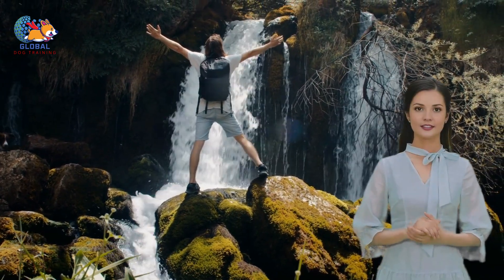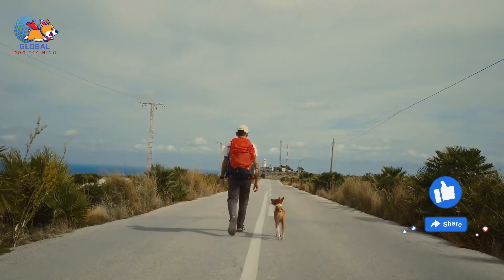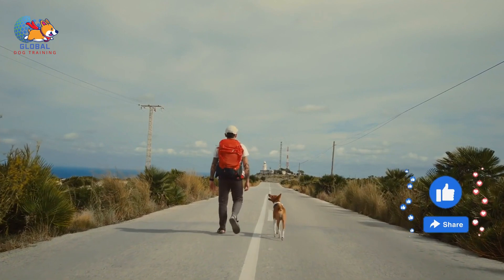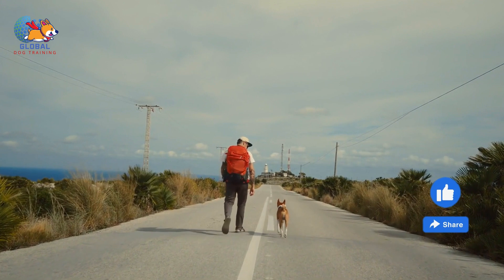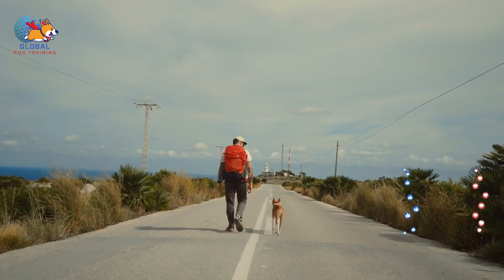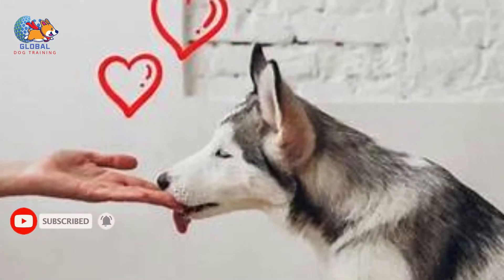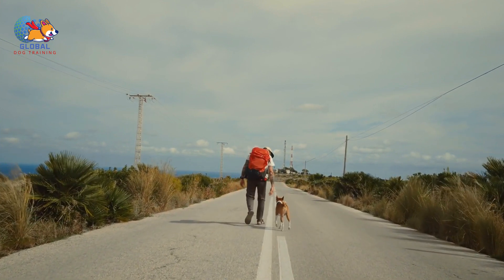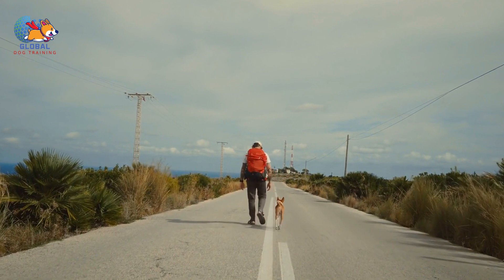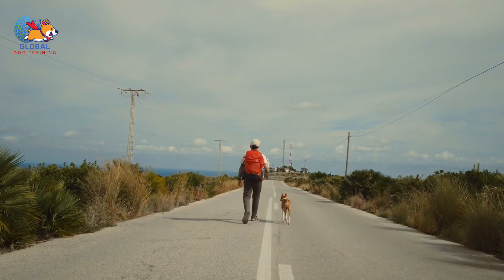Third, long-term adjustment. Be patient and give your dog time to adjust to their new environment. Continue using high-value treats to encourage exploration and positive experiences in the new home. Recognize that this is a significant change for your dog, and provide plenty of affection and reassurance. The key to a successful move with your dog lies in preparation, maintaining routine, and ensuring comfort through familiarity and gradual introduction to new environments. By understanding and mitigating the stresses associated with moving, you can help your dog adjust more quickly and with less anxiety to their new home.